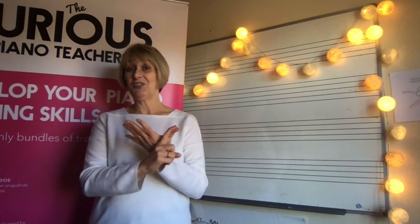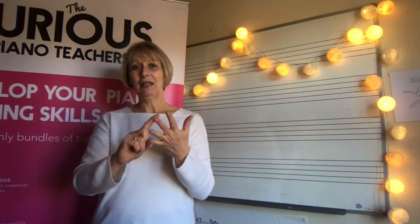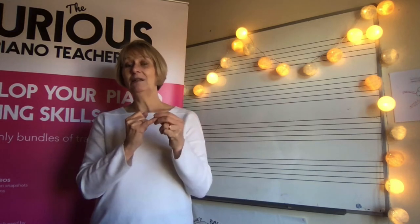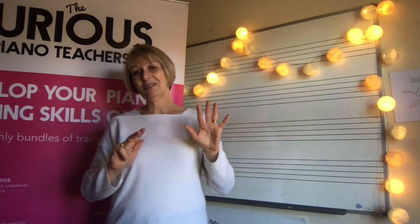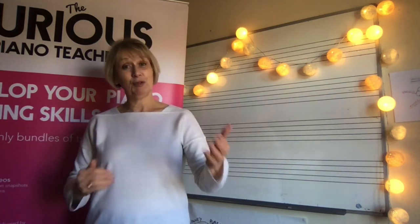They're summed up in the simple word SPARKLE: S is for Sing, P is for Patterns, A is for Automatic, R is for Rote, K is for Knowledge, L is for Landmarks, and E is for Enjoy — the seven secrets to making notation reading simple and progressive.